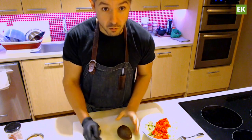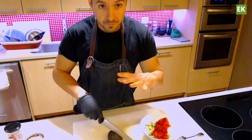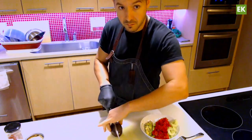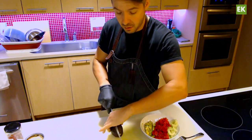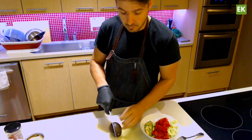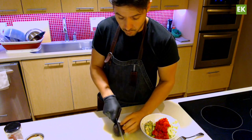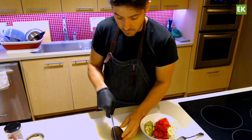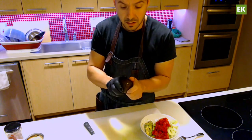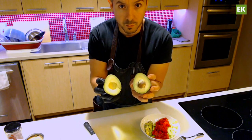Put the avocado on the board. Take your knife — hand out of the way, fingers on either side of the knife just to hold it in place but clear of the blade — and gently push down just until you hit the pit. Then, keeping the avocado on the board, use the shape of the avocado to roll the knife around until you get to the other side. Then twist and you have your avocado split open.